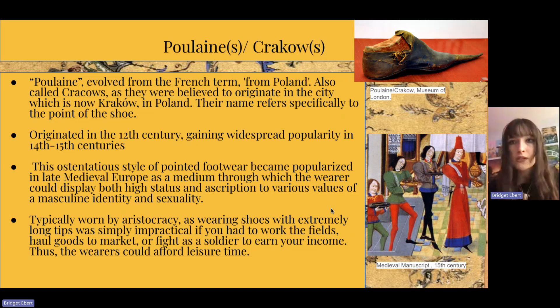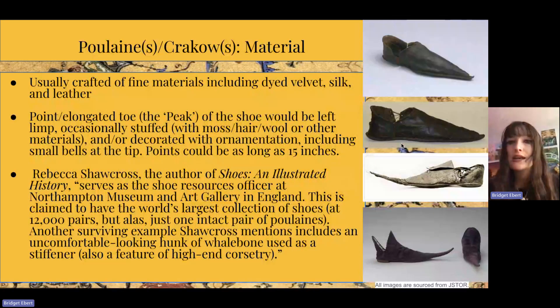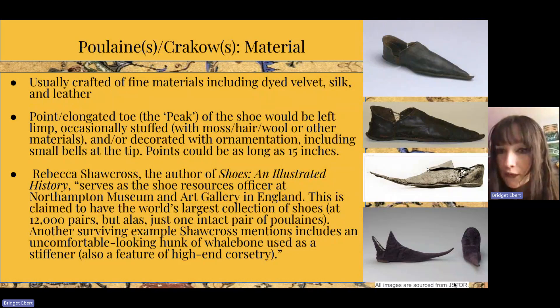These shoes were usually crafted of fine materials including dyed velvet, silk, and leather. The images sourced from JSTOR show that the top three are leather while the bottom ones are dyed velvet. The point-elongated toe, otherwise known as the peak of the shoe, would be left limp but occasionally stuffed with moss, hair, wool, or other materials, and occasionally decorated with ornamentation including small bells at the tip.